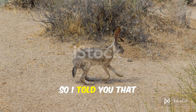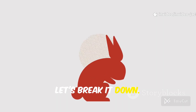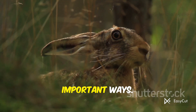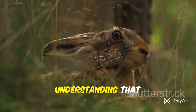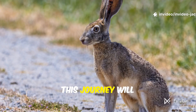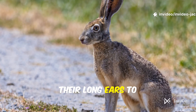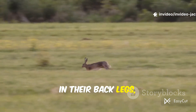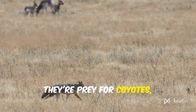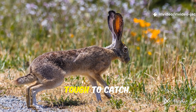A jackrabbit is actually a hare, but what does that even mean? Hares and rabbits may look similar, but they're different in some important ways. Understanding that distinction helps us appreciate the jackrabbit. This journey will show how every part of their body, from the tips of their long ears to the powerful muscles in their back legs, is designed to survive. They're prey for coyotes, raptors and more, but their speed and cleverness make them tough to catch.